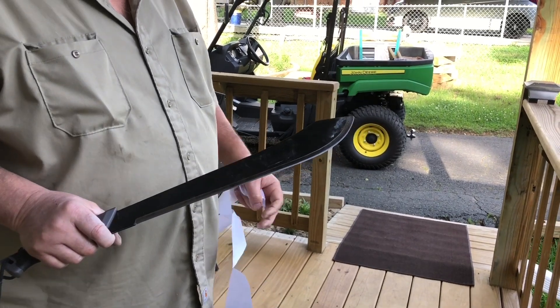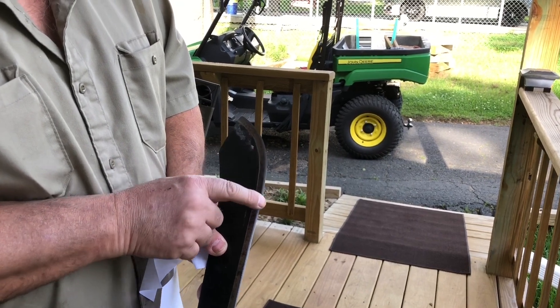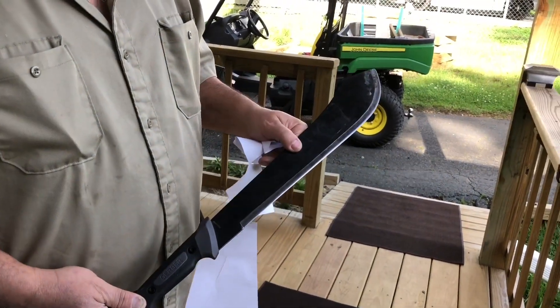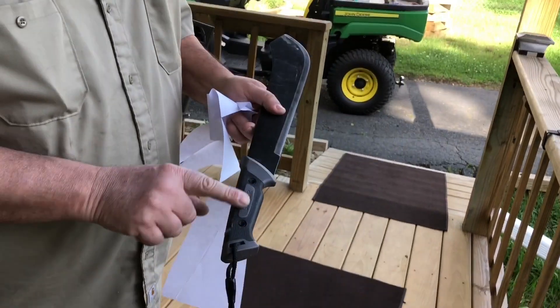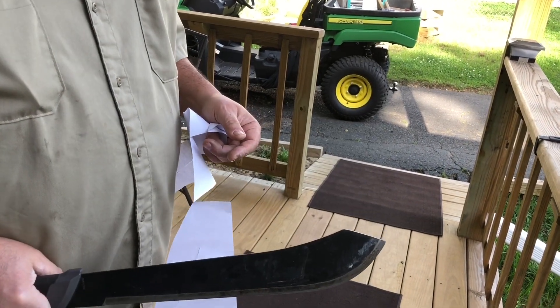Which is why I had to sharpen it last night, because I had smashed it into the tar and put a bunch of nicks in it. So I put it on my stone and sharpened it past the nicks. Gerber Gator Bolo — best machete I've ever had. Heavy. The only thing I don't like is this handle. You gotta wear gloves with this handle because once you start sweating it gets really slick.